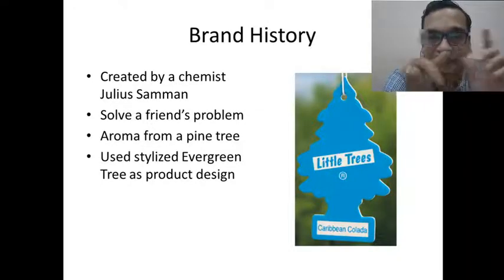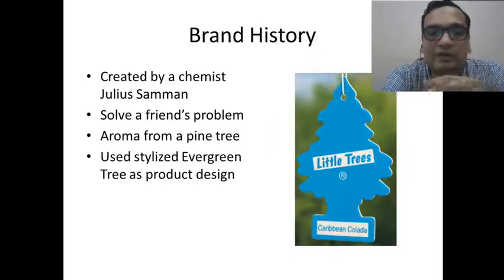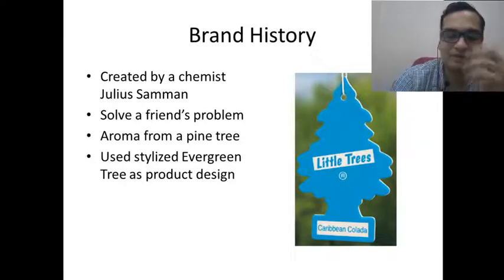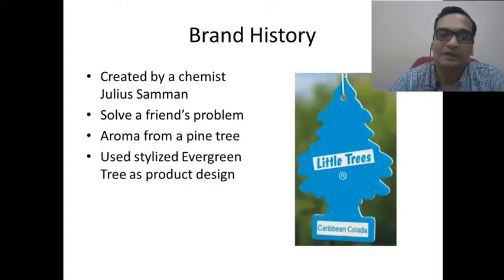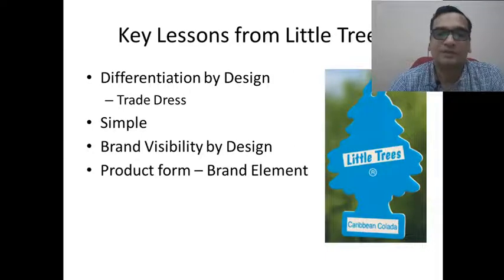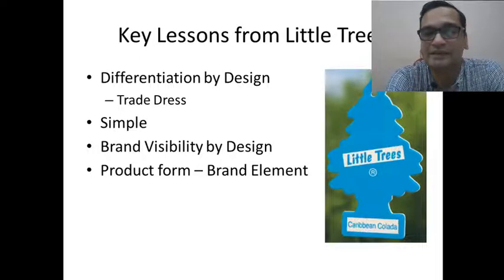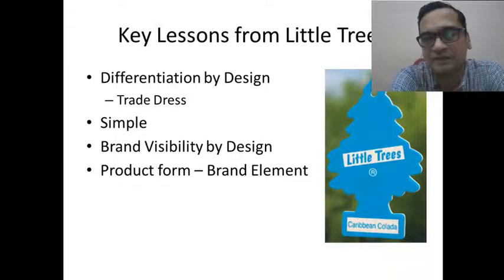The freshener could be dangled on the rear view mirror inside the truck. If you look at this brand, you can see what possible lessons a marketer can learn. It is a very simple product — a car freshener — but it is differentiated by design. He designed the packaging, or the product form itself,